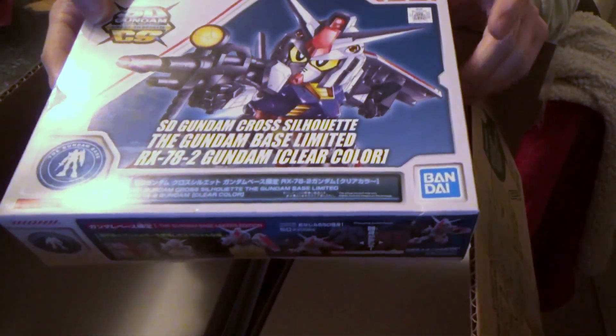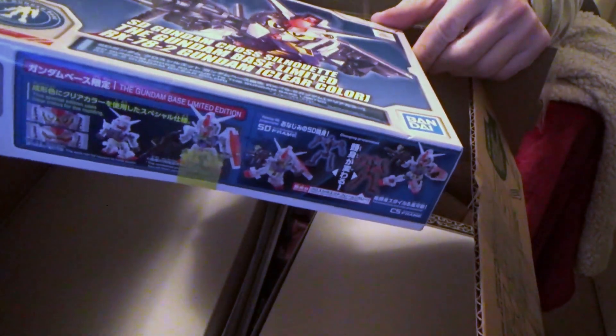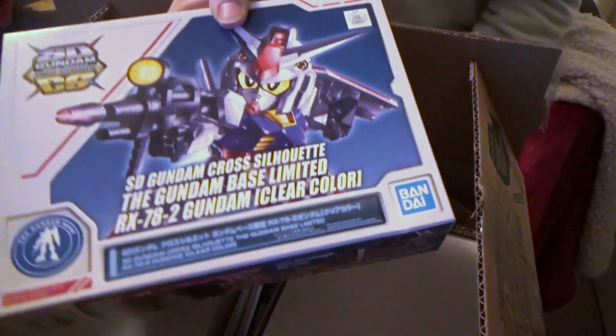But before we get into those, I'm going to show another one I got from another store — I can't remember the name of it, I've never bought from them before. But after I got these, I've been looking for other places that had kits in stock. And I got this: the clear Cross Silhouette ARC-72, the Gundam-based version. I was really excited to get that one — I think I paid like $25 for it, so that's a pretty good price.